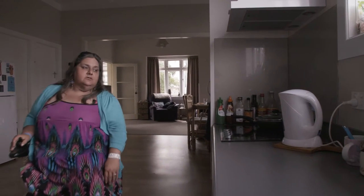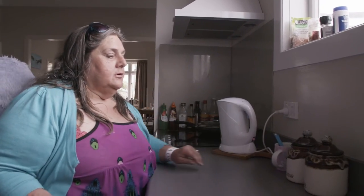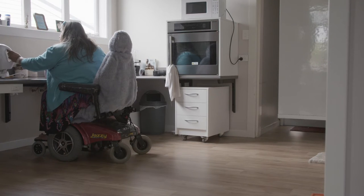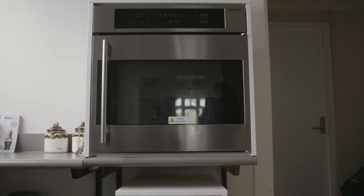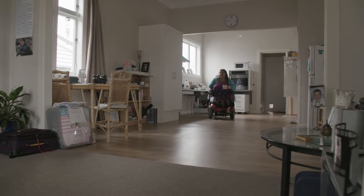Housing New Zealand provides accessible housing to more than 3,700 disabled tenants and their families. Modifications are made to suit each tenant. Bench heights have been adjusted to suit her power chair, and the bench is mounted on brackets so it can be easily adjusted. It's got so much room, it's light — I can do everything I want in this house that I couldn't do before. Just getting around in a chair is much easier.